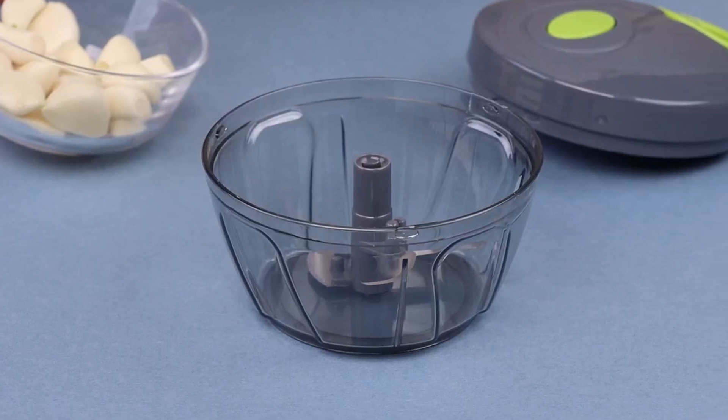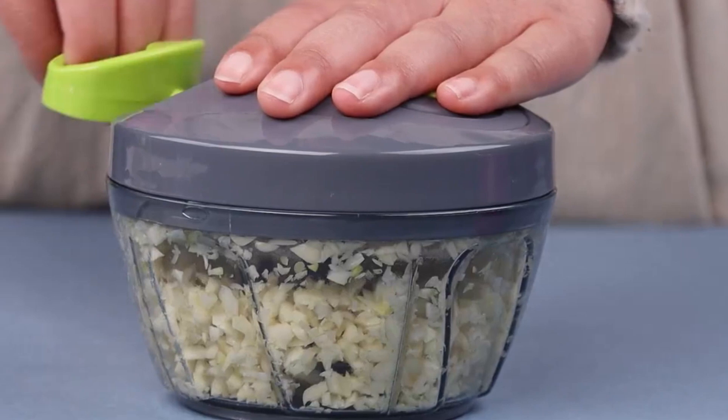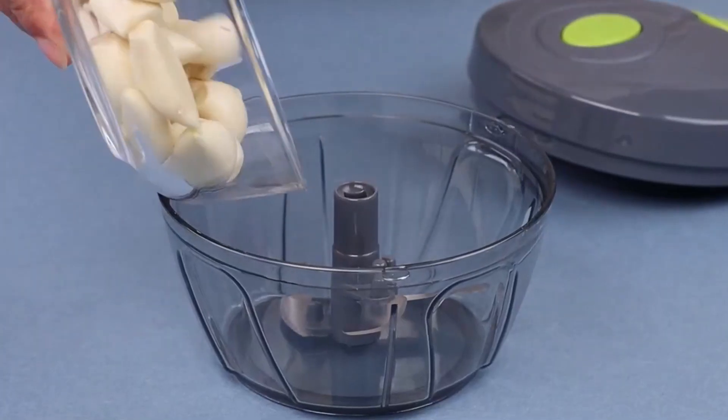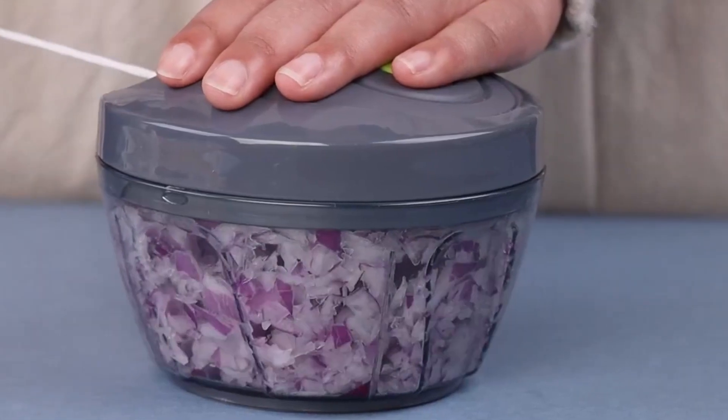Furthermore, the blades are dishwasher-safe, making cleaning a breeze. Using this ginger chopper is simple and intuitive. Just put the blades in the bowl, add the vegetables, close the lid, and pull the cord horizontally. The ergonomic design ensures safe and efficient operation. The versatility of this garlic chopper knows no bounds.